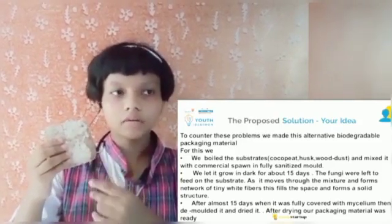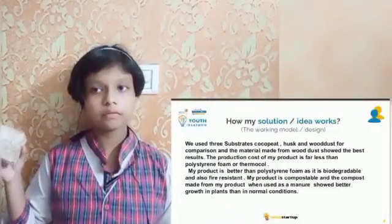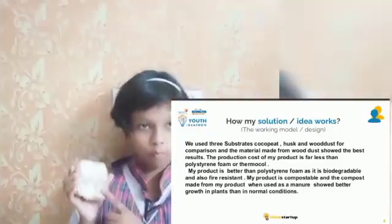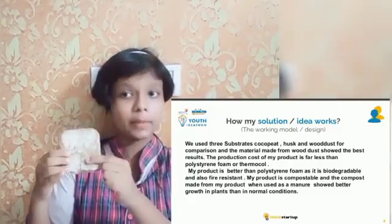After the material was fully covered with mycelium, we demolded it and sun-dried it. The finished material was fully ready. We used three different materials for making the product: cocopite, husk, and wood dust — and the material made from wood dust showed us the best results.